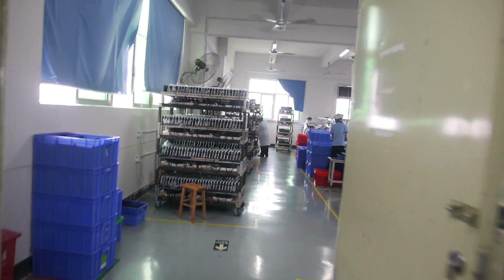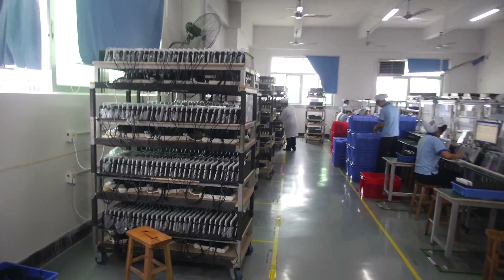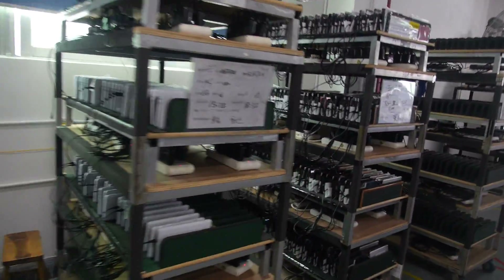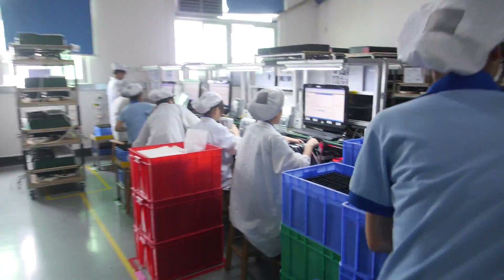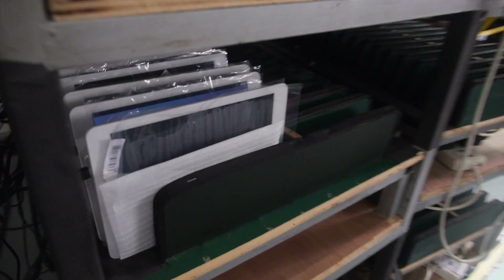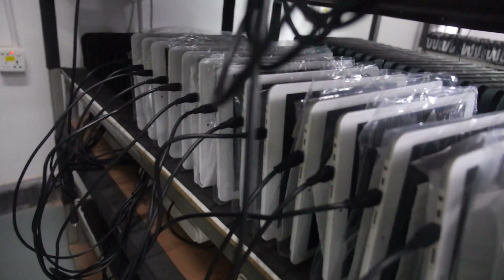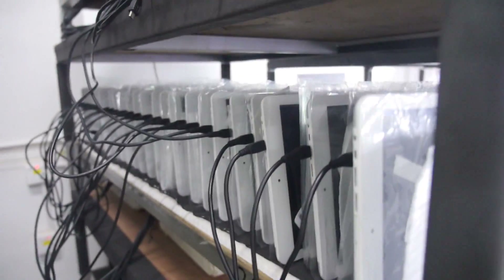It's quite hot in the aging room — we keep it at around 40 degrees Celsius. It's like going to the beach! Before shipment, every tablet must go through the aging process for more than three hours. You can see a bunch of A80s here — this is the 9.7-inch with the A80.